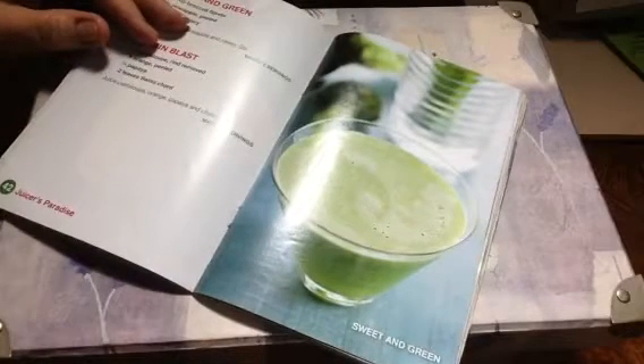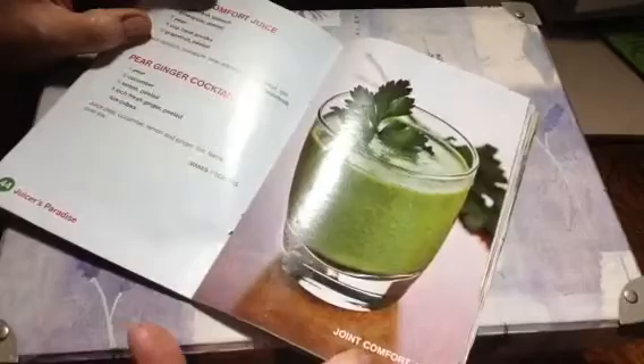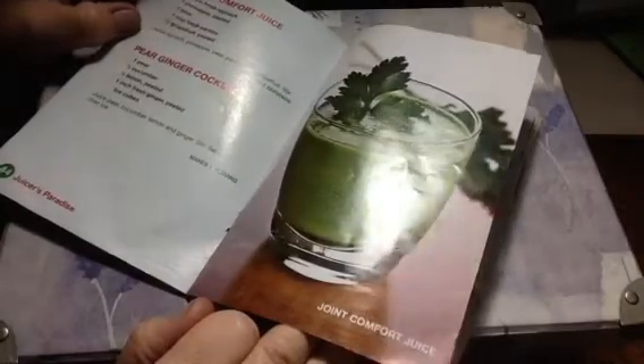Orange fennel sprout. Sweet and green. Joint comfort juice — like for arthritis, maybe. Spinach pineapple. Pear parsley. Very interesting. Pineapple has bromelain — I think bromelain is like a pain reliever.